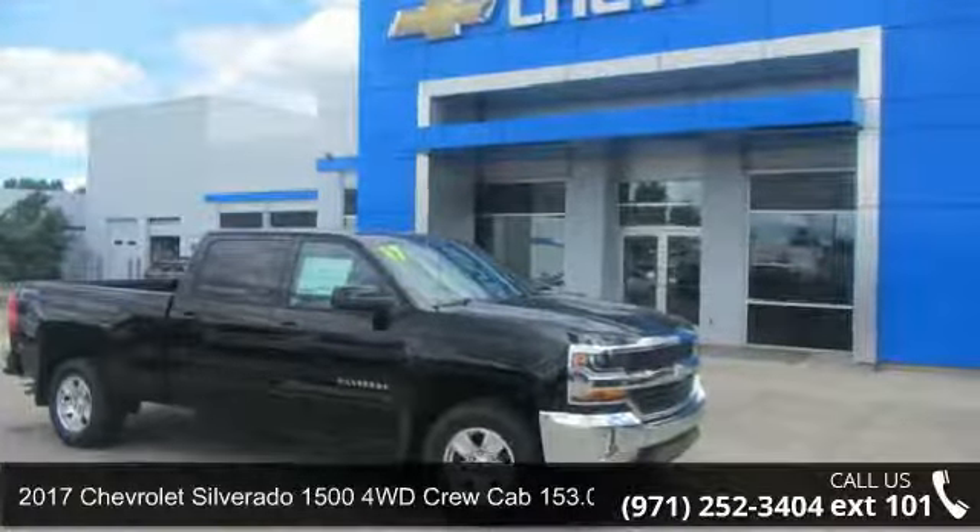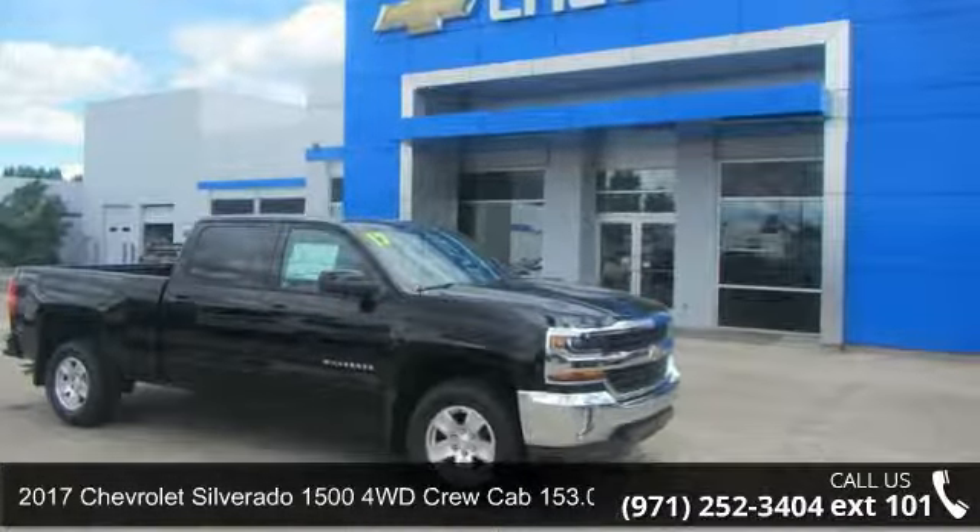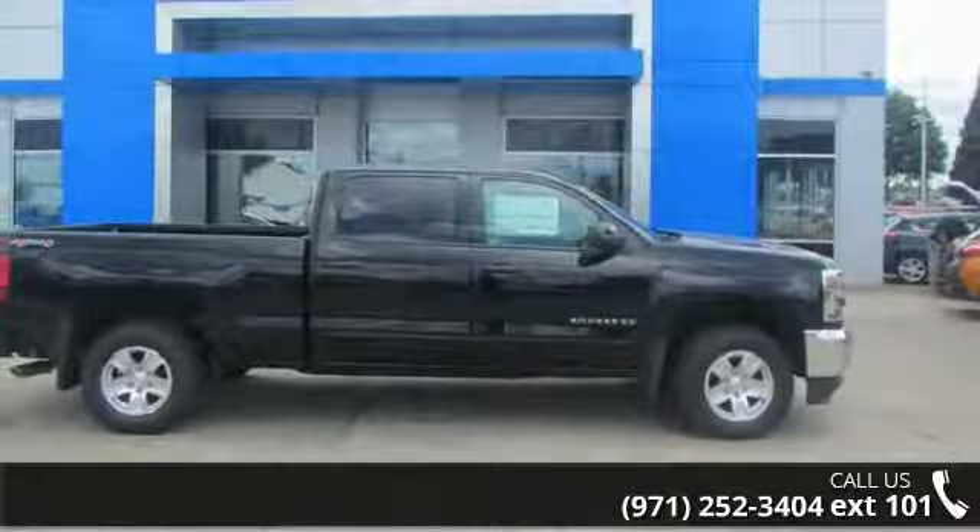Imagine yourself in this 2017 Chevrolet Silverado 1500. This may be the set of wheels you've been looking for.